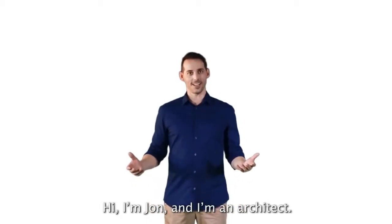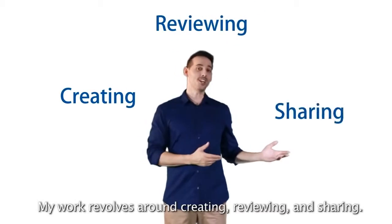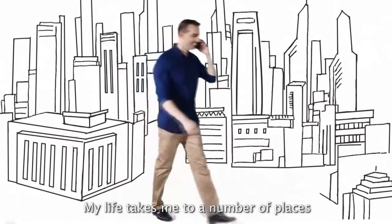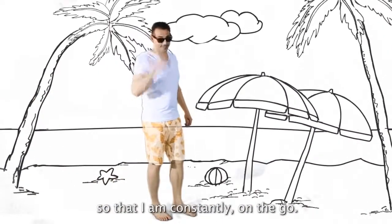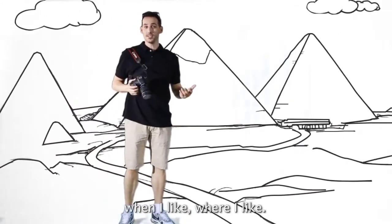Hi, I'm John and I'm an architect. My work revolves around creating, reviewing, and sharing. My life takes me to a number of places, so I'm constantly on the go. CAD Pockets allows me to work when I like, where I like.